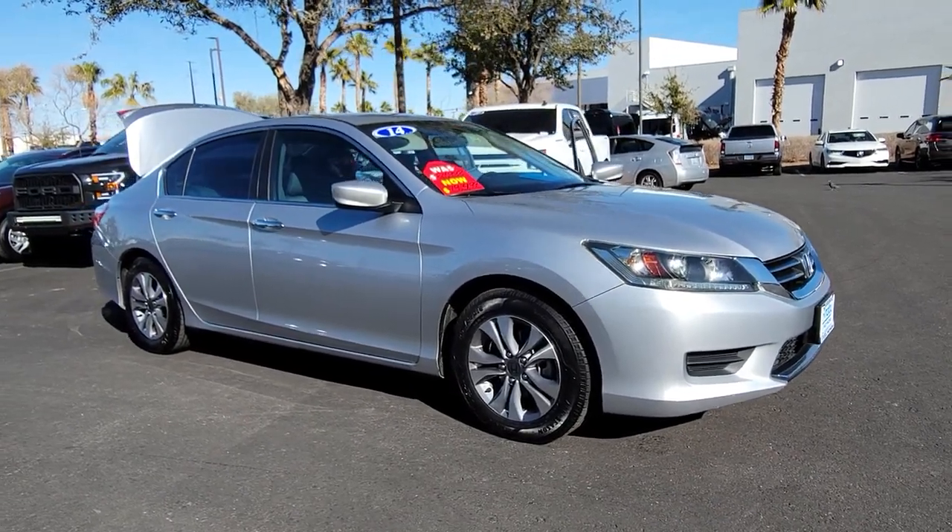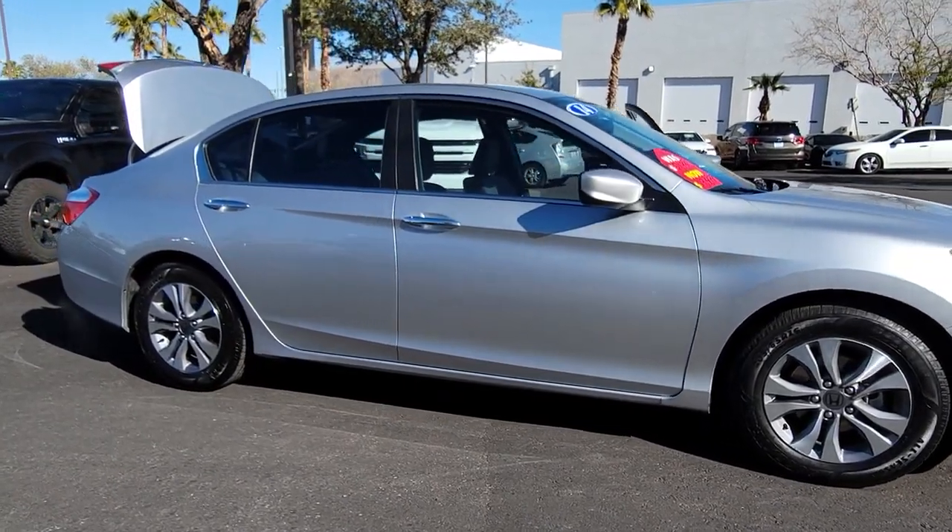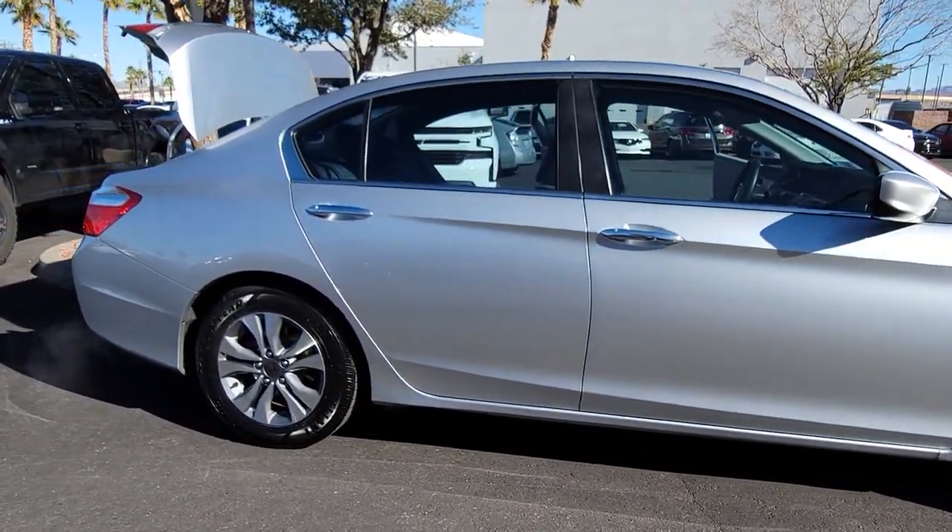You will be amazed by this 2014 Honda Accord. With less than 90,000 miles on the odometer, this vehicle provides excellent value.